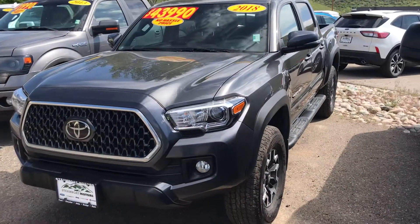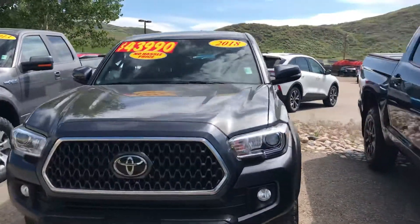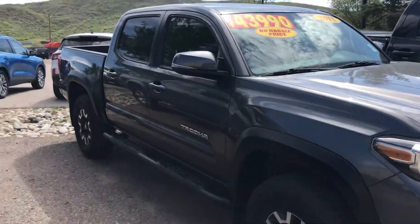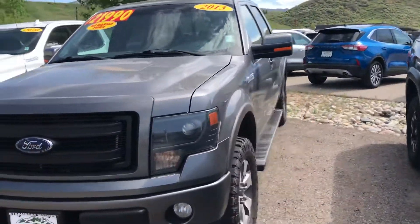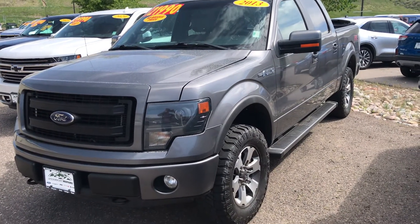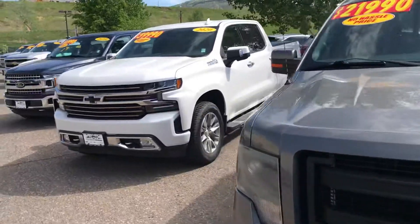Look at this 2018 Tacoma TRD 4x4 — again, a thing of beauty. If you're looking to value engineer your next 4x4 truck, look at that 2013 Ford F-150 FX4 for $21,990. It's a thing of beauty.